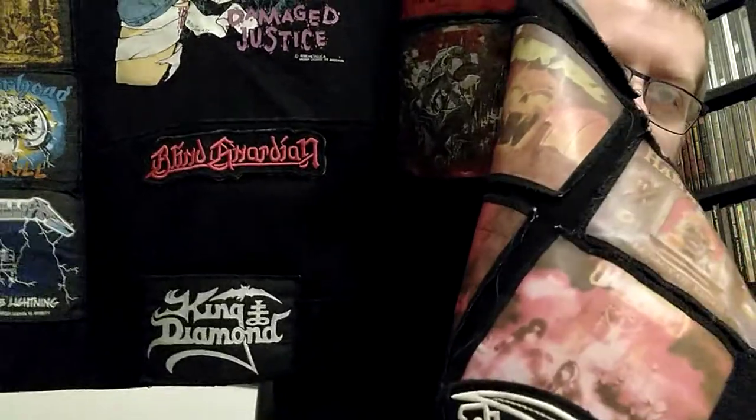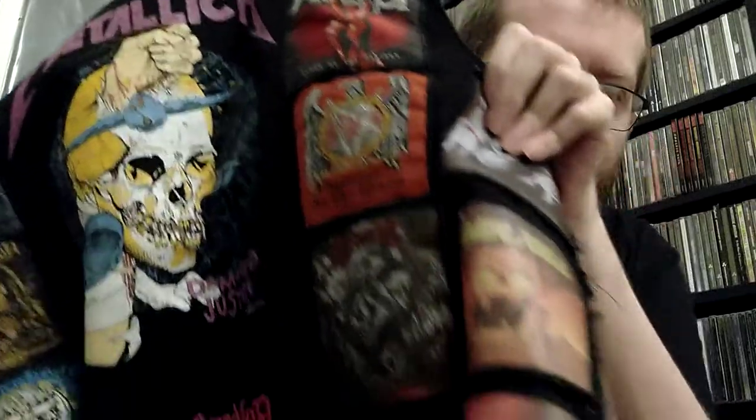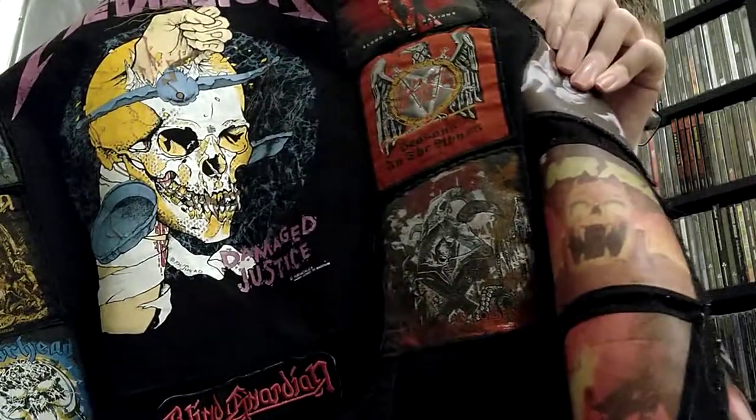Beneath the Metallica back patch we have Blind Guardian and King Diamond logo patches. Going down the other side: Dio Holy Diver. Accept Blood of the Nations. Slayer Seasons in the Abyss. And Kreator Gods of Violence.